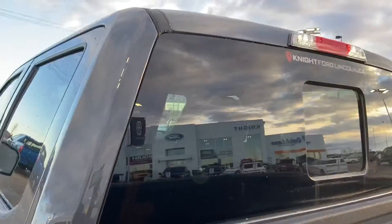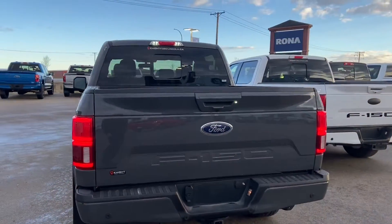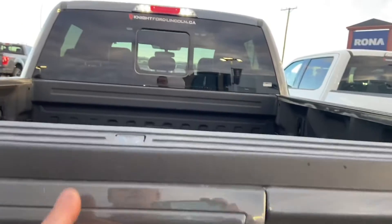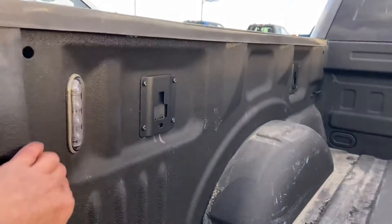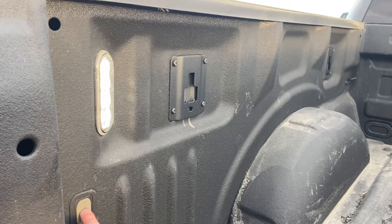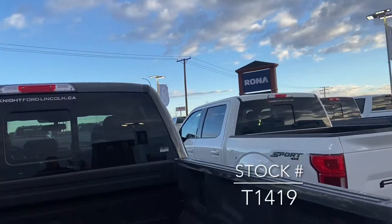The rear window has the defroster and you've got the rear window that can open — you can see your FX4 badging just over there. Backup sensors, backup camera, and box lighting. It looks like this truck also has the air suspension package added. You've got the tailgate step built into the back of the tailgate, a spray-in box liner from the factory, and box lighting that stays on for about 10 minutes and shuts off automatically. You've also got the tie-down points in the box for securing cargo.